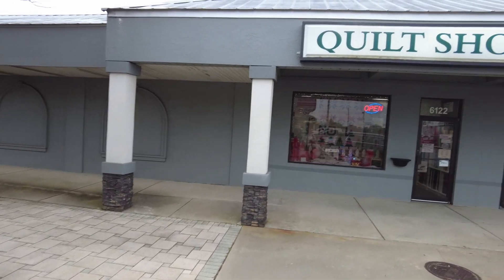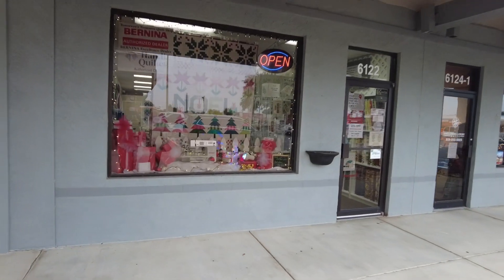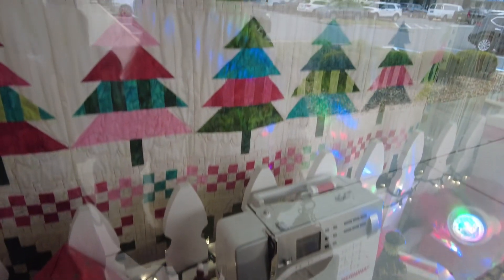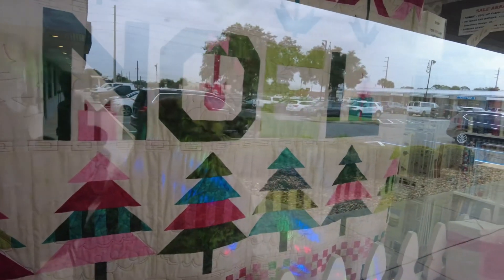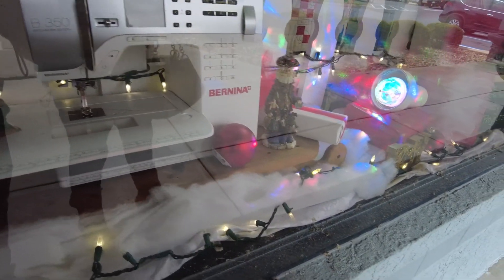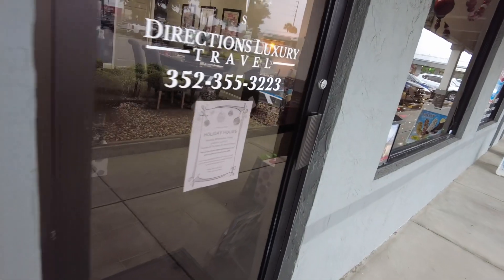Here's the quilt shop. They carry Bernina machines — top-of-the-line for sewing and quilting, including computerized models. They have everything you need: fabrics, notions, and all the little details that go into quilting. This is the store for a crafty person — a seamstress or someone who loves to sew.